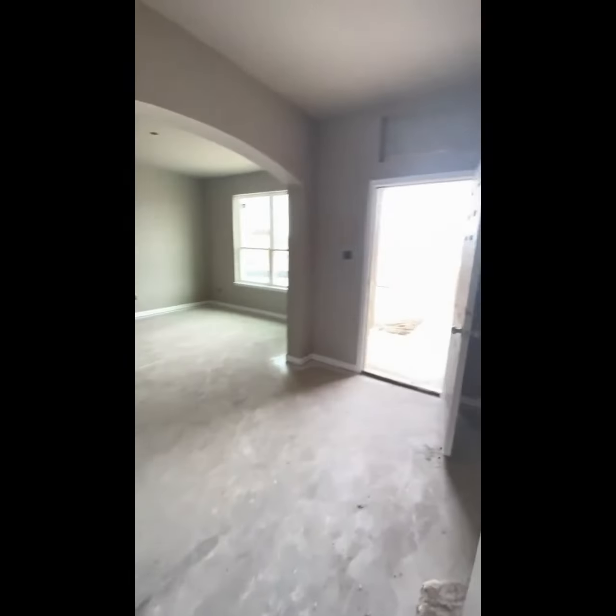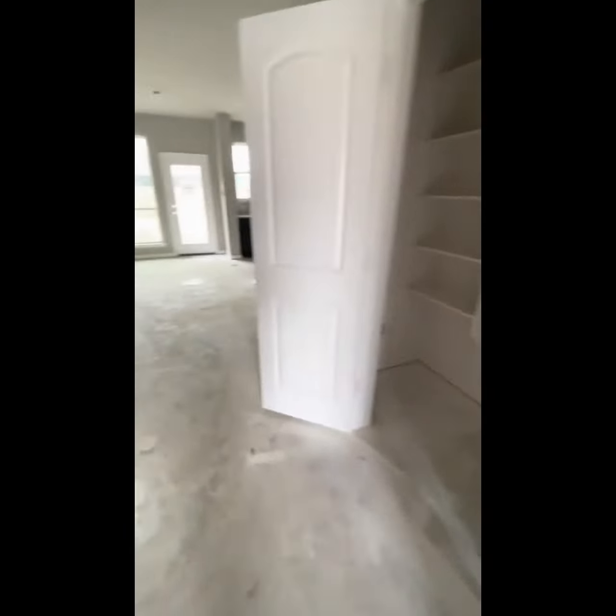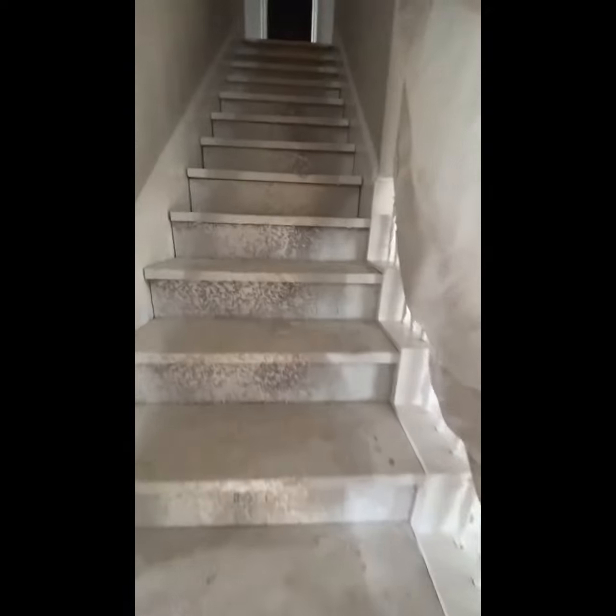Let's go to the garage. I know we saw the garage coming in, but I just want you to see from the inside. Now we're going to go upstairs. So the master is downstairs, so the other five rooms will be up here.